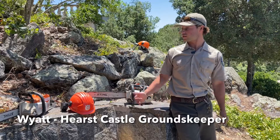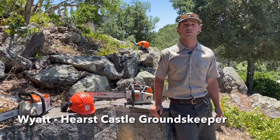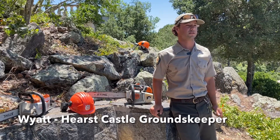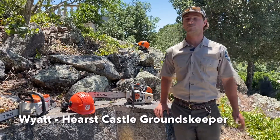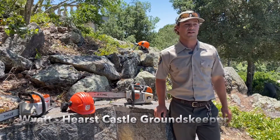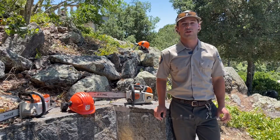Some days we use chainsaws like today. Some days we use hedge trimmers. Some days we do rose maintenance. Some days we chip trees, mulching, composting. And my favorite part about working up here is the people that I work with.